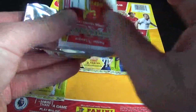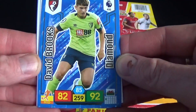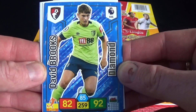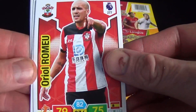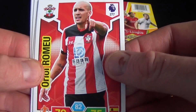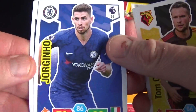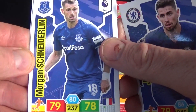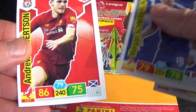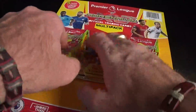Here's the first pack. We have a diamond card and it's David Brooks of Bournemouth. Then we've got our base cards: Ramiro for Southampton, Cleverley of Watford, Jorginho for Chelsea, Schneiderlin for Everton, and Robertson for Liverpool. Those are our base cards and we'll open up our next pack.